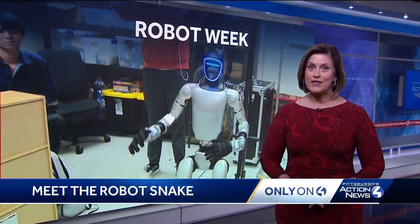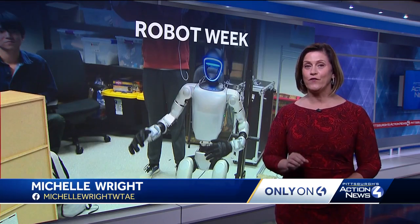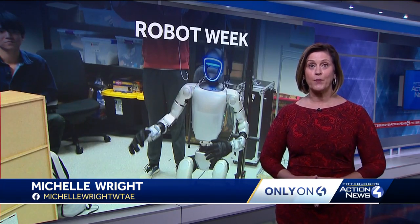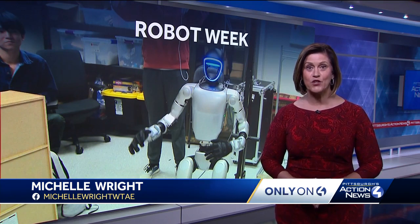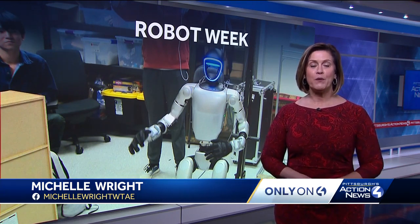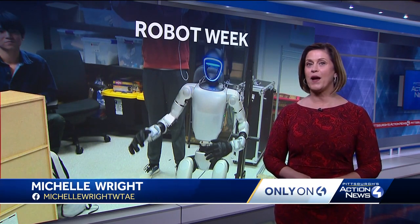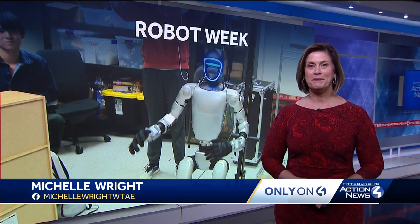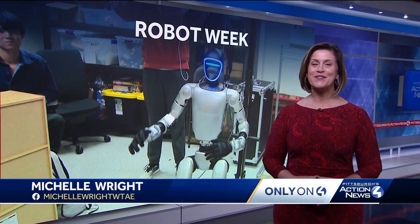In addition to a search and rescue mission, a tiny tiny version of that robot has already been used in surgery — it's operated on 1,500 patients. Tomorrow I'll show you how some researchers are training their robots by using treats, just like you would a puppy. I'm Michelle Wright, Pittsburgh's Action News 4.